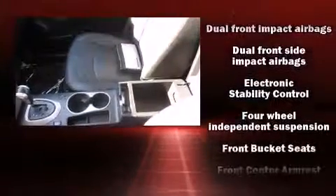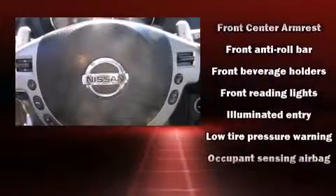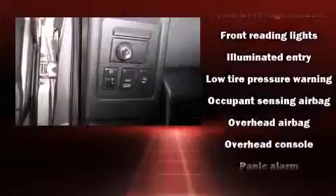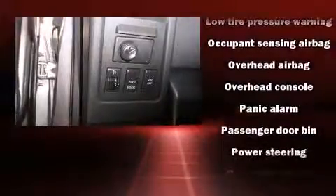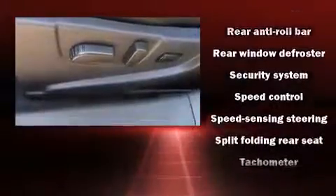Nissan ensures the safety and security of its passengers with equipment such as dual front impact airbags, front side impact airbags, brake assist, anti-whiplash front head restraint, a security system, and four-wheel disc brakes with ABS.